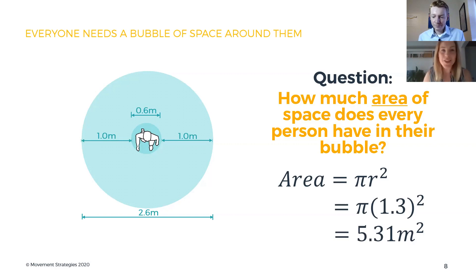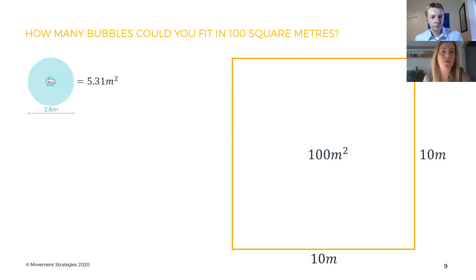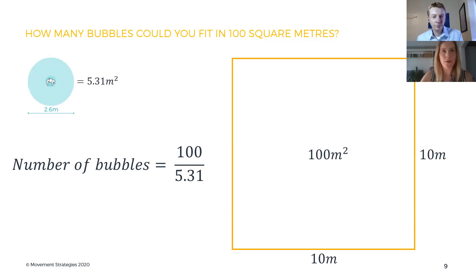Now that's a lot of square metreage per person. The reason we look at the area required per person is we need to understand how many people we can fit in areas now that social distancing is around. So let's think about how many of these bubbles you might be able to fit in 100 square metres — an area that's 10 by 10. We've just worked out that the area of each bubble is 5.31 metres squared. So 100 divided by 5.31 comes out as 18.8 bubbles.